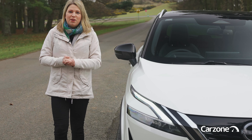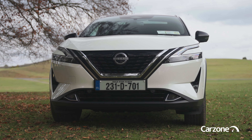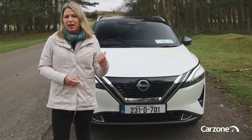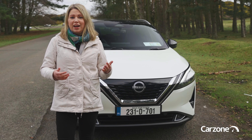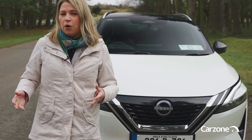The Nissan Qashqai is one of Ireland's favourite family cars and it has been for many years. This latest version is a big step up from the car it replaces. The new e-power hybrid offers a smooth and powerful drive, but whether you go for the petrol mild hybrid or this full hybrid, the Qashqai is a great buy. Would you have this over a Hyundai Tucson or a Kia Sportage? Leave a comment and let us know. If you've enjoyed this video please click subscribe, and remember you can find more cars for sale on carzone.ie, Ireland's trusted motoring marketplace. Thanks for watching.